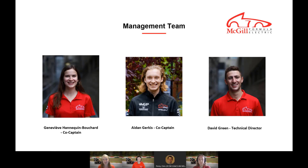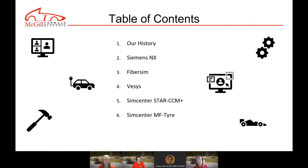We also have Aiden Burkus, the other co-captain, in fourth-year electrical engineering. Finally, David Green, our technical director, in fourth-year mechanical engineering. During this presentation, we'll cover the history of our team, the main challenges we face, and how different Siemens software contributes to solving these problems. We are using Siemens NX, FiberSim, VeSys, SimCenter Star CCM Plus, and SimCenter MF Tire.